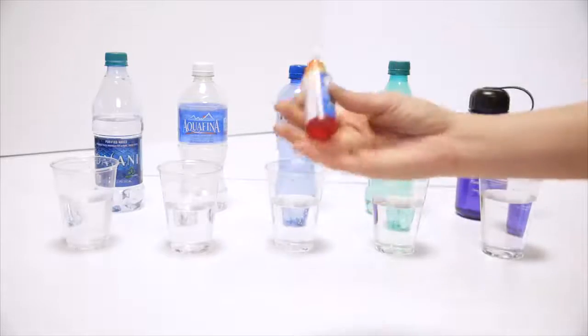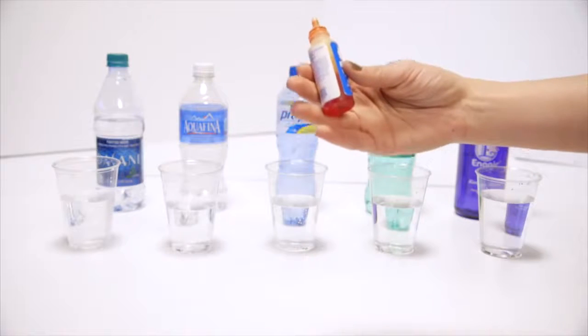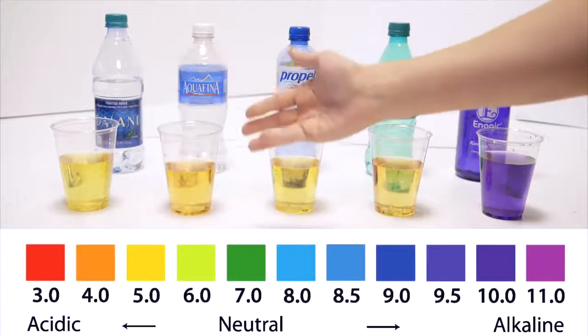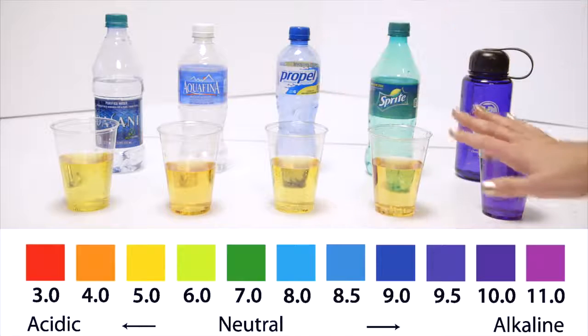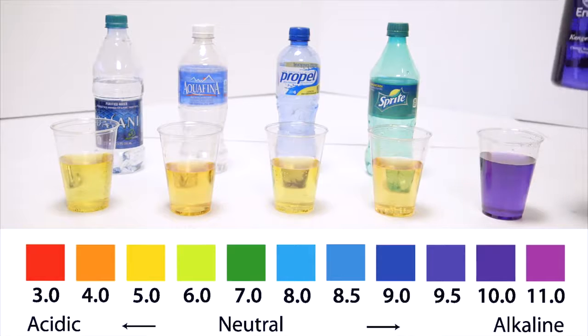These are pH drops, like you would use to test your pool or any liquid. Looking at the pH chart, sports drinks and sodas are right around a 3 to 4 pH. The Kangen water is the 9.5 water, but the machine can make 8.5, 9.0, or 9.5 so that you don't detox too quickly.